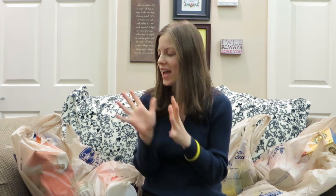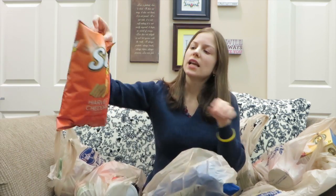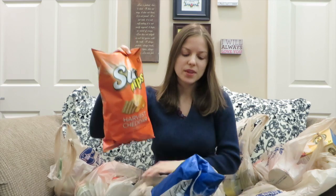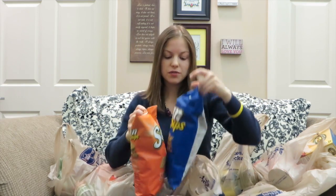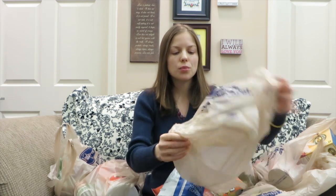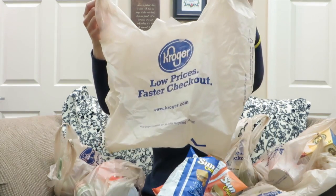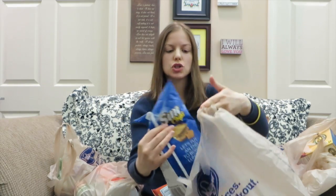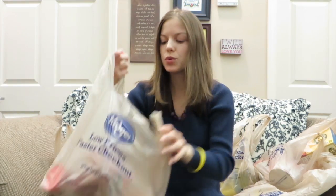Okay, this is the first bag I want to show you, and here I bought the Sun Chips — they are good for you, and I have the Harvest Cheddar and also the Original flavor. I also want to show you a bag from Kroger, this is how it looks, and I'm going to leave a link below of this grocery store so you can learn more about it.